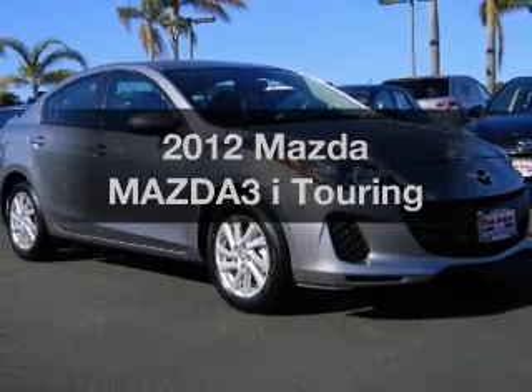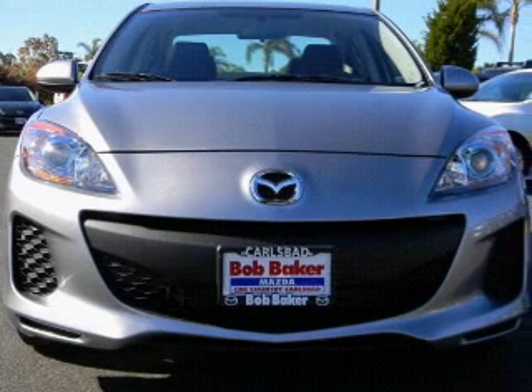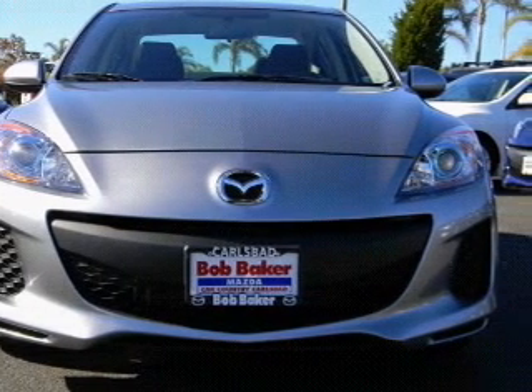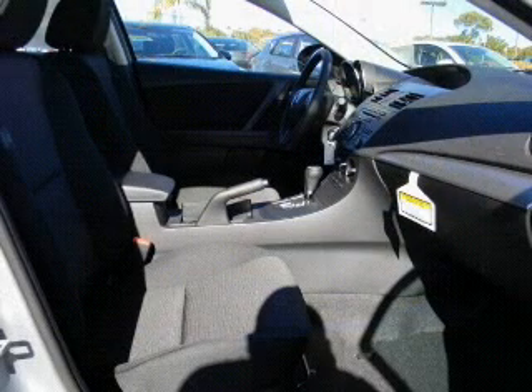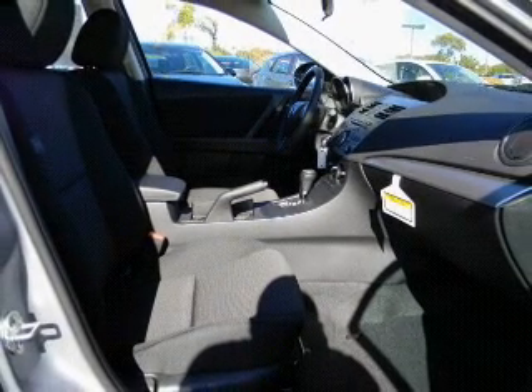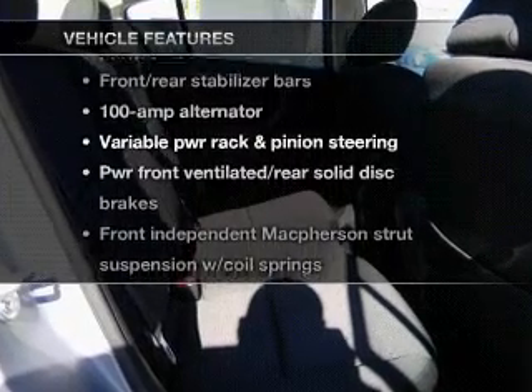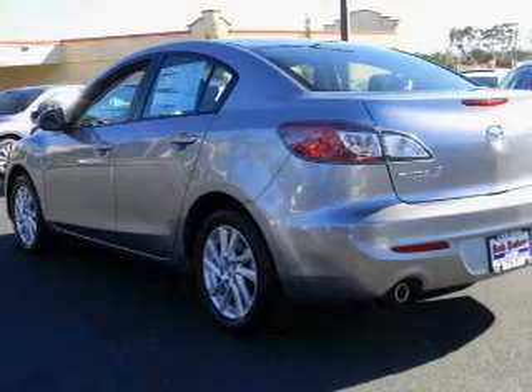Check out this 2012 Mazda Mazda 3. If you're looking for an automobile with great attributes, look no further. With a reliable engine driven by an automatic transmission, you will appreciate the safety feature of anti-lock brakes. And with these notable features, you won't want to miss out on the opportunity to own this amazing ride.